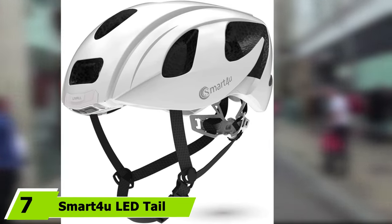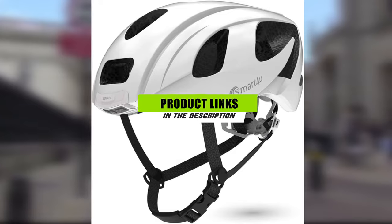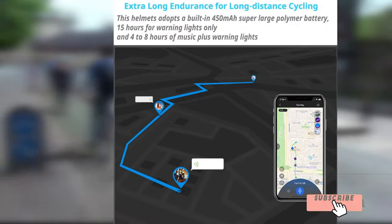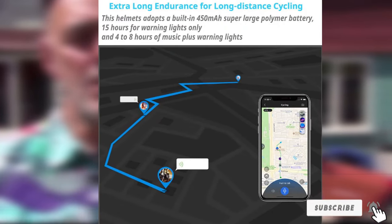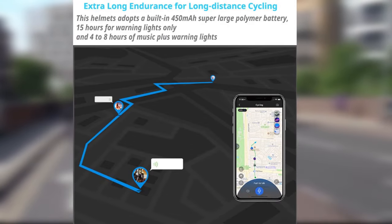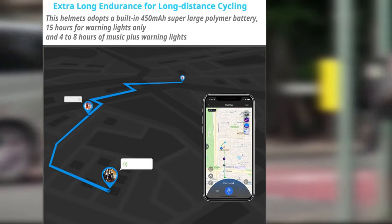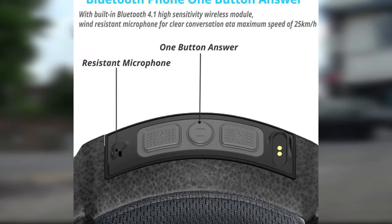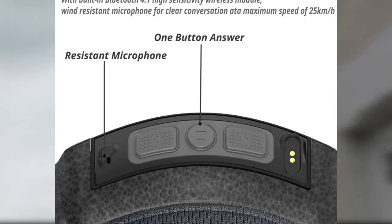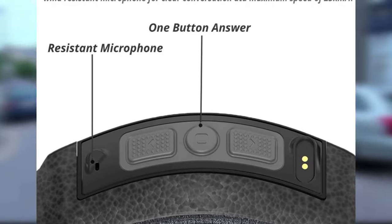At number seven we have the Smart 4U LED tail light indicator Bluetooth helmet. It comes in an in-mold construction with an outer shell reinforced with premium-grade polycarbonate, while the inside layer is made from high-density EPS foam — a combination that absorbs impacts as much as possible. This helmet is designed to fit different head sizes: the strap can be easily adjusted to your chin shape, and the dial on the back is also adjustable to suit anyone.